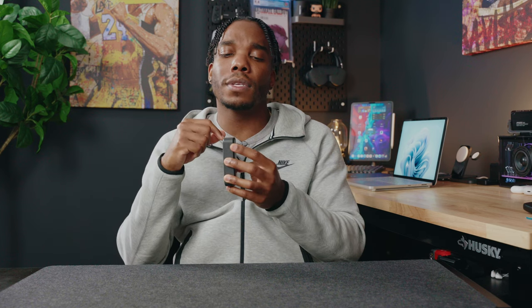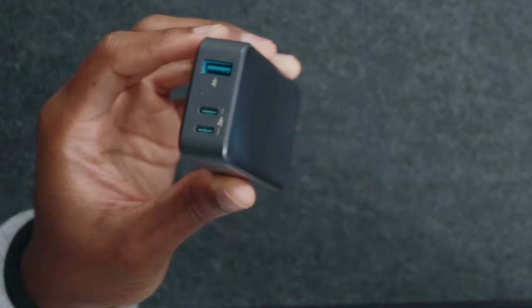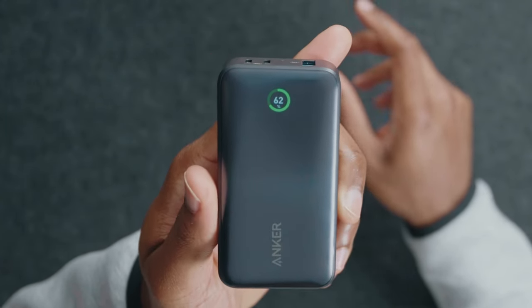Next up we've got the power bank I carry — this is the Anker 533. It charges up to 30 watts at its fastest speed. You've got two USB-C ports and a USB-A port. One thing I really like about the 533 is there's a little button on the side — if you press it, it lights up with the Anker screen and then shows you how much battery is actually left on the bank itself. I've had so many in the past that use the little LED lights and you're constantly wondering what percentage it's actually at.